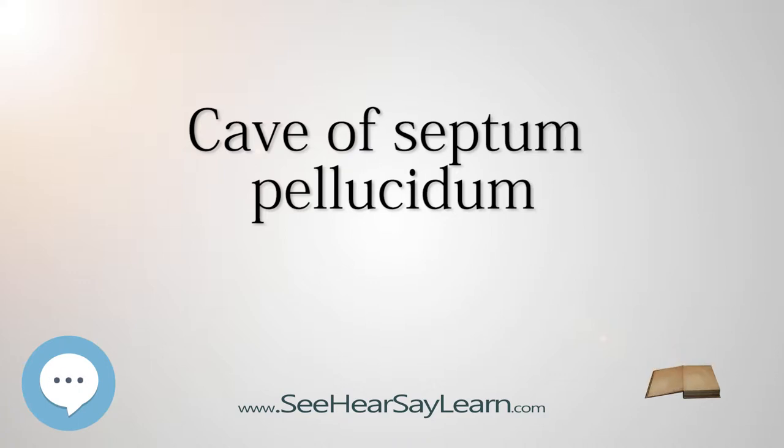In postnatal life, the laminae of the septum pellucidum usually fuse, which obliterates the cavum. The cavity contains cerebrospinal fluid, CSF, that filters from the ventricles through the septal laminae.